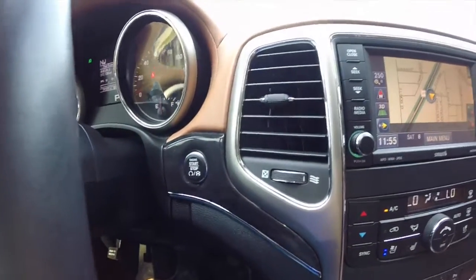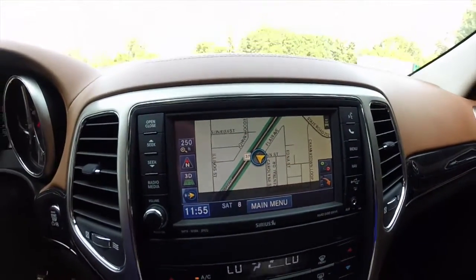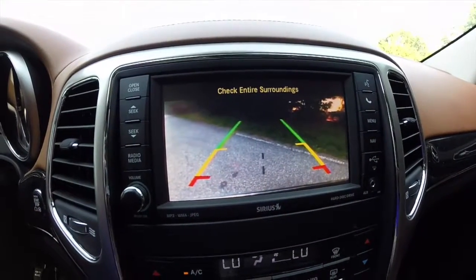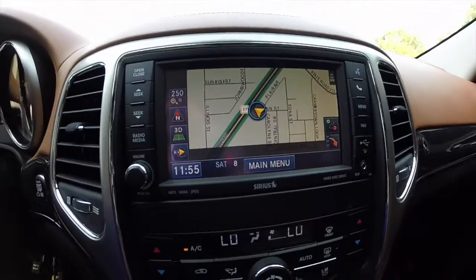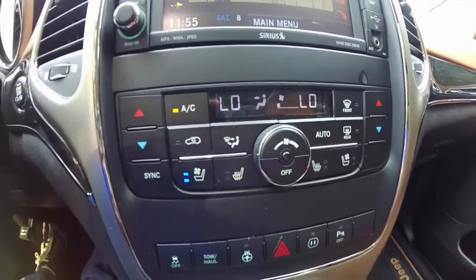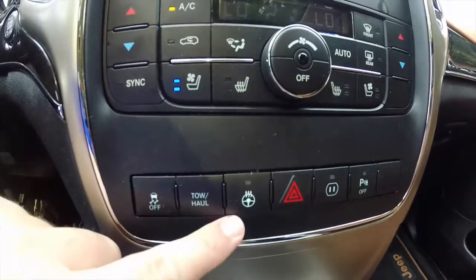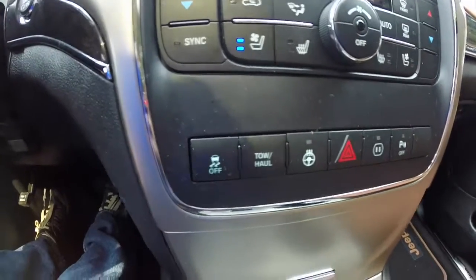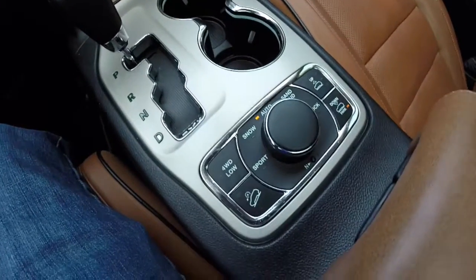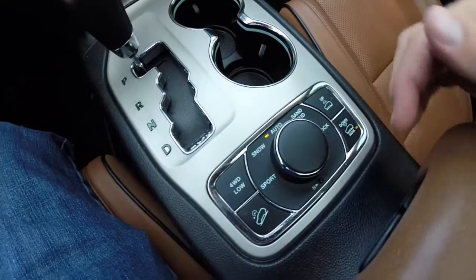This has a push button start as part of the keyless enter and go. It is equipped with Garmin navigation. The vehicle is also equipped with a backup camera with guidance lines. Dual zone automatic climate control. The vehicle also has ventilated seats, heated seats, a heated steering wheel, and buttons for your adaptive suspension.